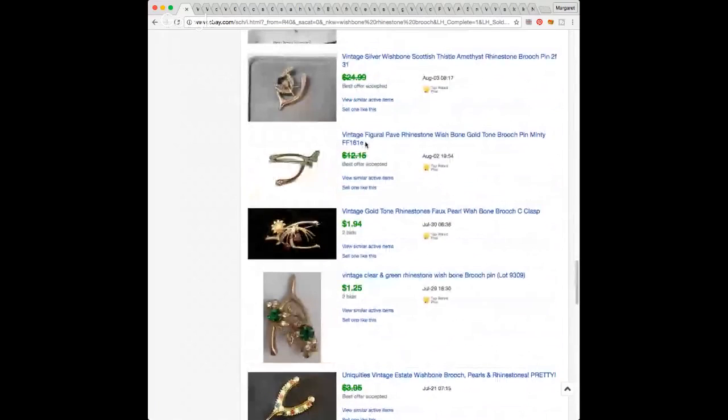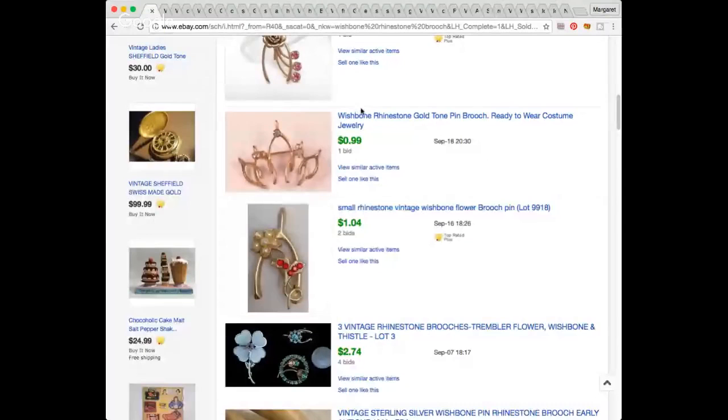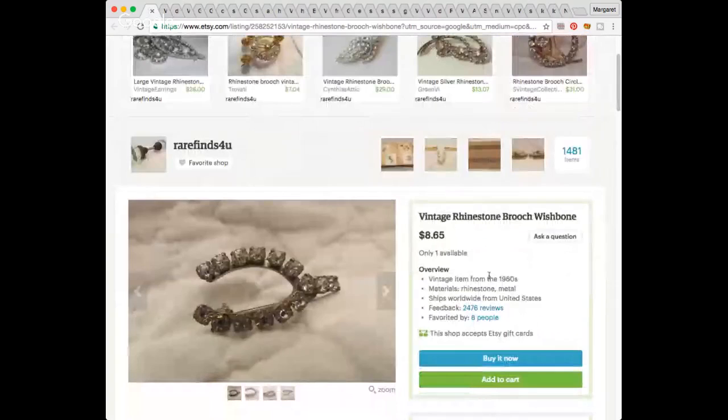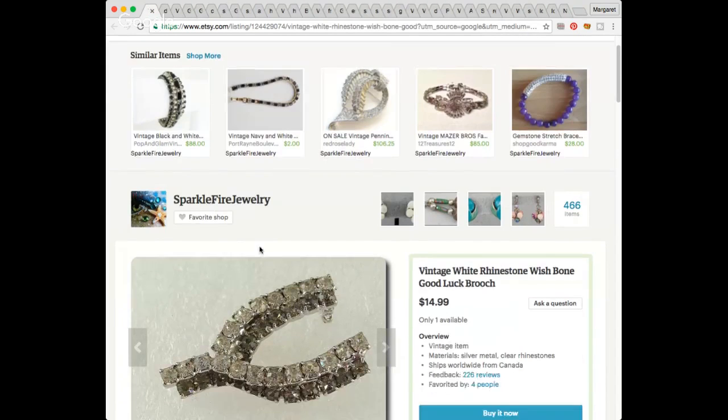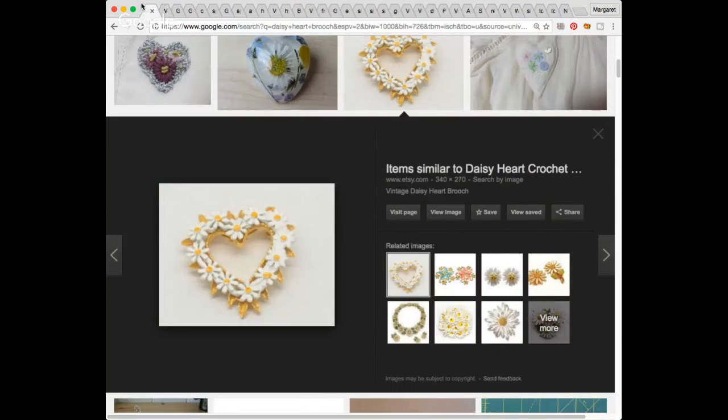These are solds on eBay for the wishbone brooch — it's not going for a ton, but I was willing to take a chance. There's one for sale on Etsy right now. I would probably put $7.99 on it, because that's generally the lowest I'll put on things. Here's another one at $14.99 — I need to test it. If it's sterling silver, I could ask more. But I don't see a mark and I don't get the feeling that it is, so it'll probably go up for $7.99.